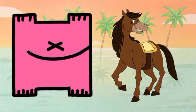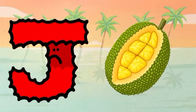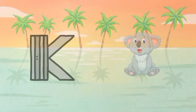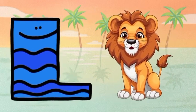H for horse, I for ice cream, J for jackfruit, K for koala, L for lion.